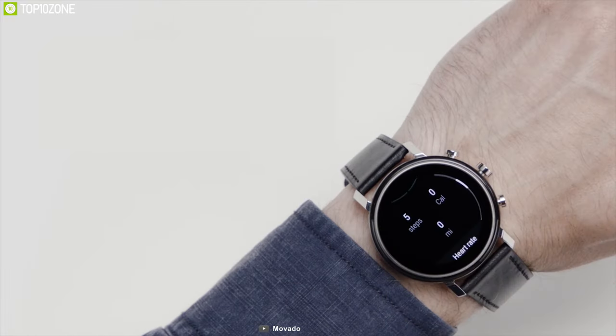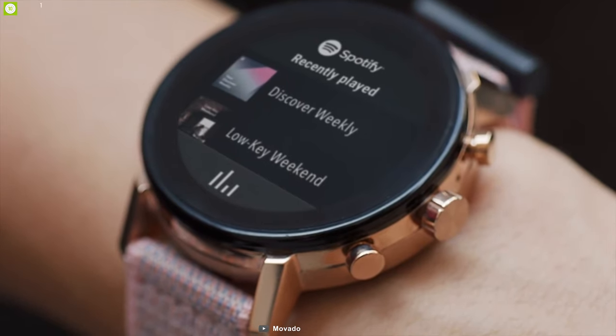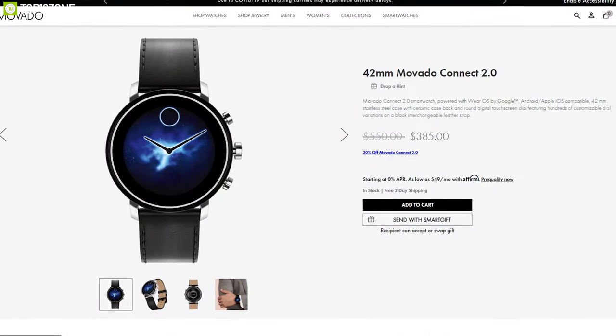If you are looking for an affordable yet stylish smartwatch that provides some luxurious features, then the Movado Connect 2.0 is a perfect choice for you, and you can get it starting at around $400.